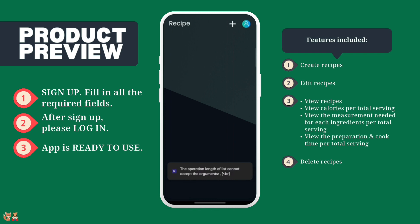This is the recipe page where all of your created recipes are shown. To add a new recipe, click the plus button at the top.